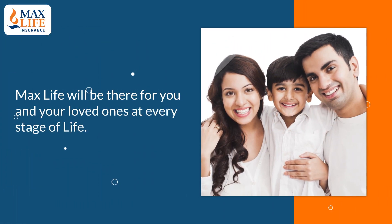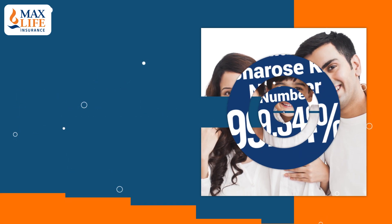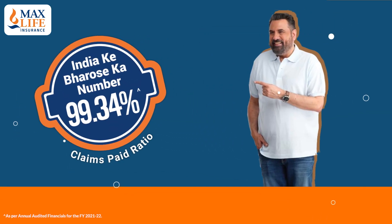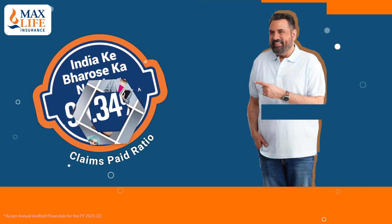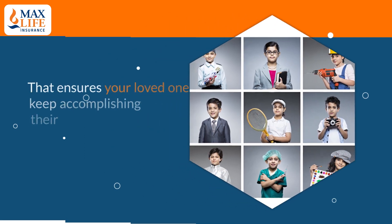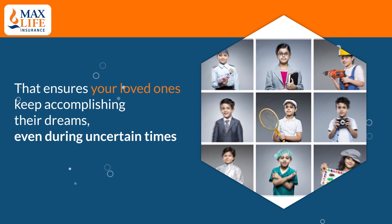MaxLife will be there for you and your loved ones at every stage of your life. We bring you India Ke Bharose Ka Number — a 99.34% Claims Paid Ratio — that ensures your loved ones keep accomplishing their dreams even during uncertain times.